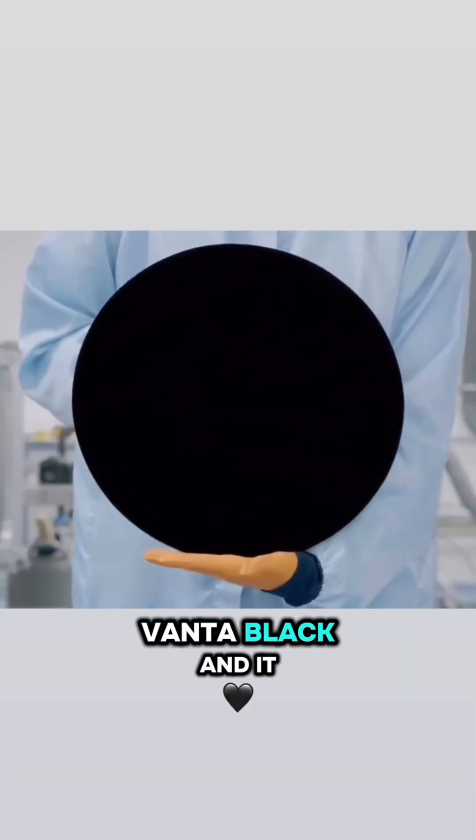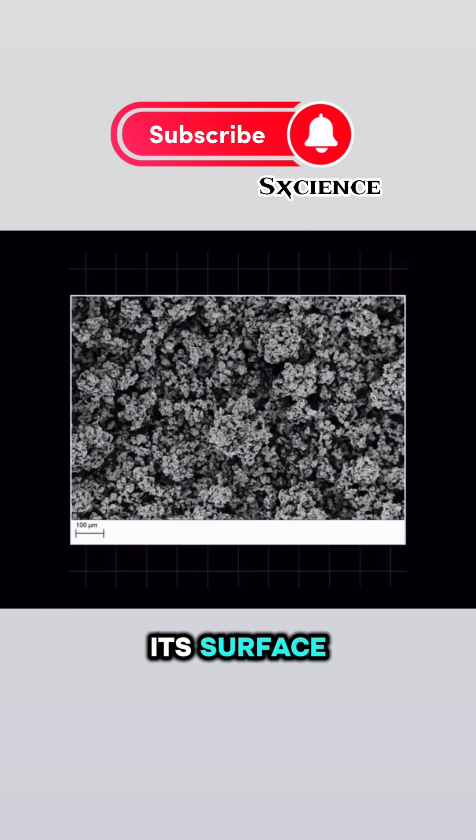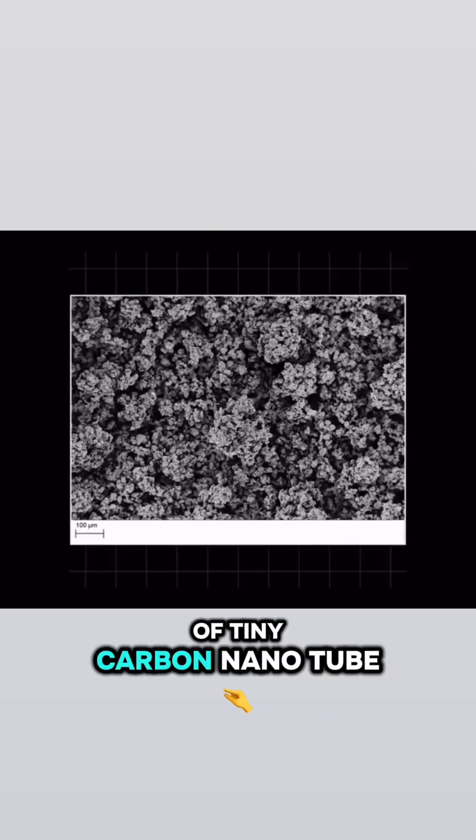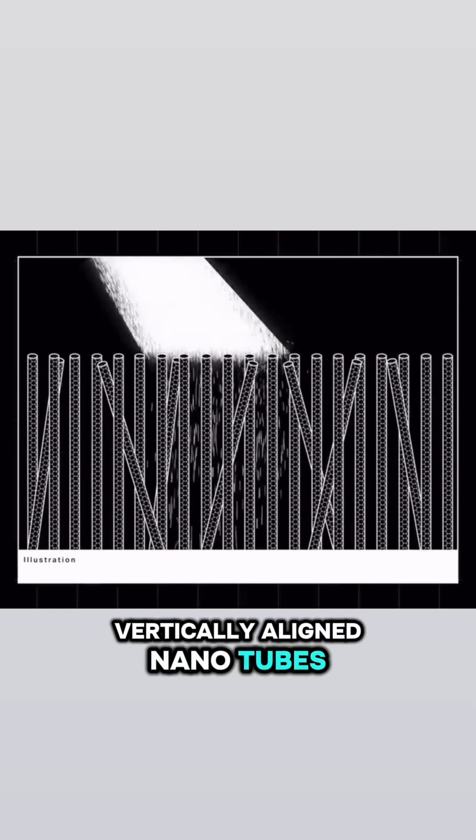This substance is called Vantablack, and it can absorb 99.96% of visible light. The reason lies in its surface, which is made up of tiny carbon nanotubes. When light hits these vertically aligned nanotubes, nearly all of it gets absorbed.